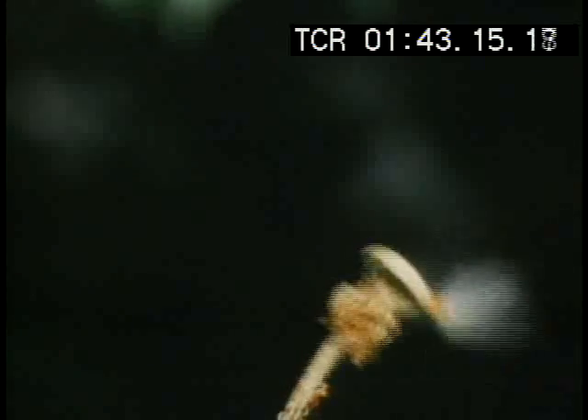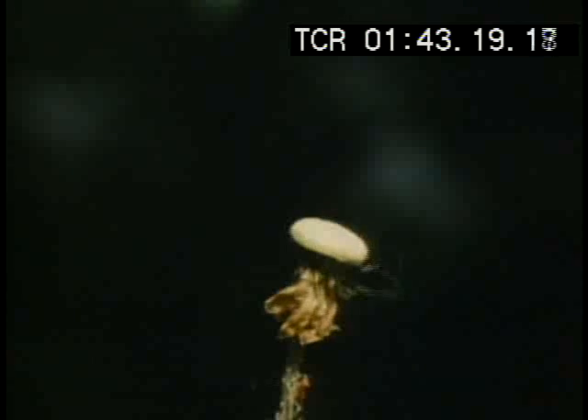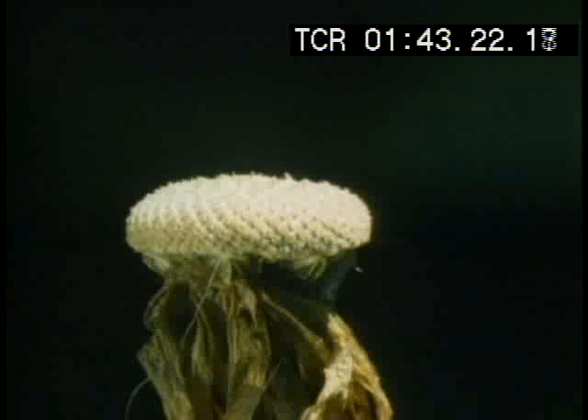Living things are layers of patterns. A dandelion's seeds make an explosion pattern. The seeds were attached to an egg-like stub.